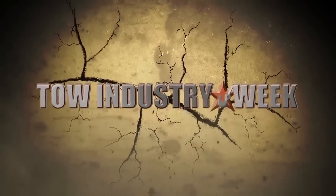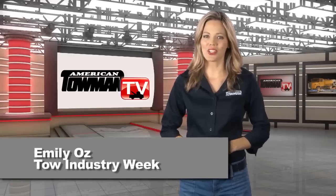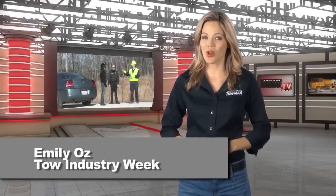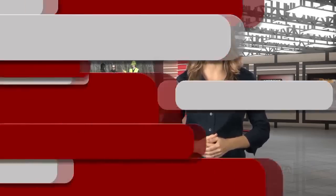Welcome to American Towman TV. I'm Emily Oz and on this edition of Tow Industry Week, we take a look at some of the ways our industry has really evolved when it comes to safety. No place was that more evident than on the show floor of the American Towman Expo in Baltimore a few weeks ago.